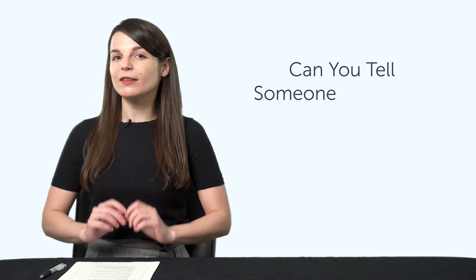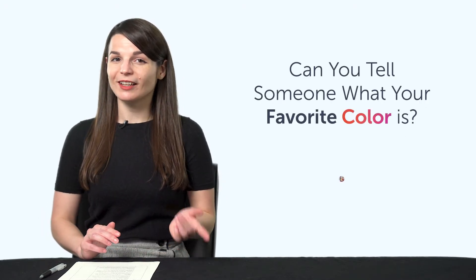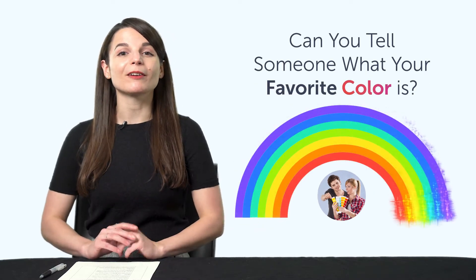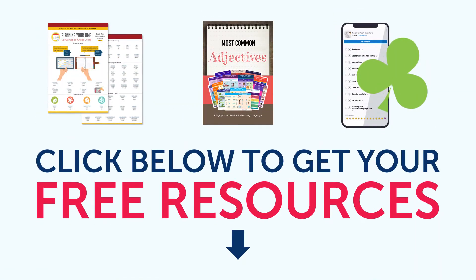Fifth, can you tell someone what your favorite color is? If not, you'll be able to soon. This next bonus will teach you vocabulary for all the common colors. To get your free resources, click the link in the description below right now. They're yours to keep forever.